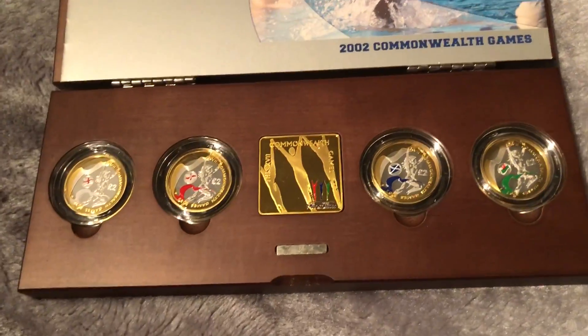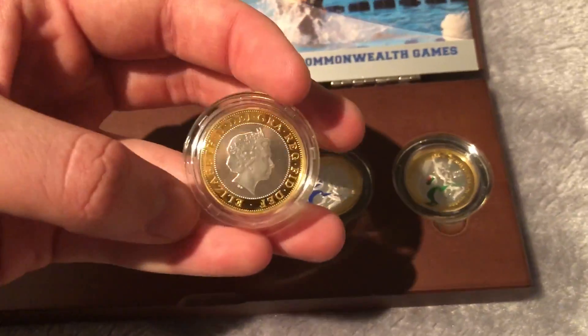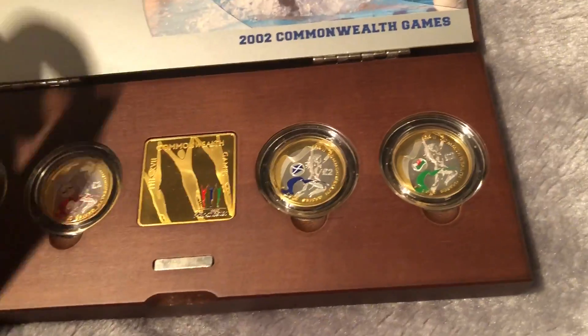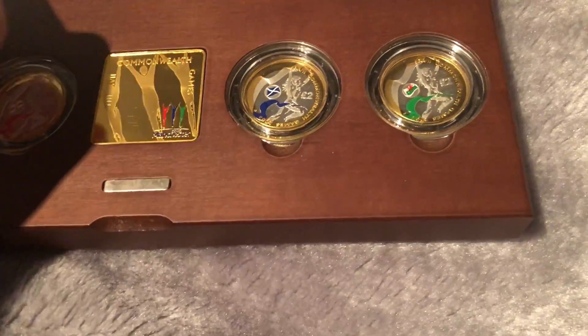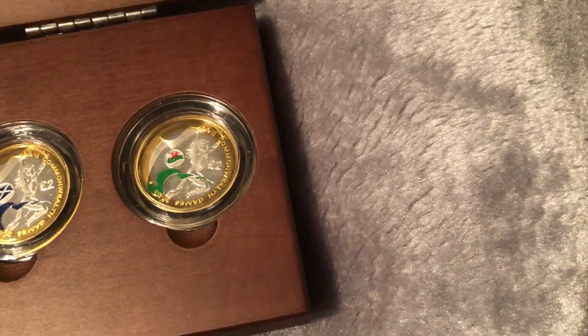Here we have the pied foot Commonwealth set — a gorgeous set I don't think I would ever sell. These sets are probably the most toning-prone out there, but this one has literally minimal to none toning at all, which is why I bought it. I think I paid around £360 for it a few months ago.